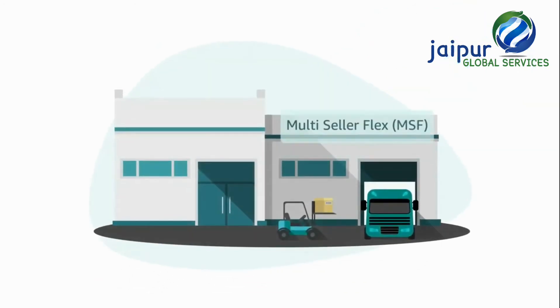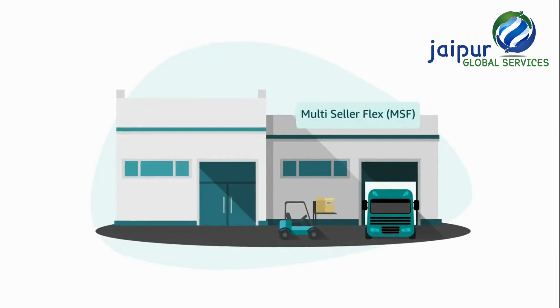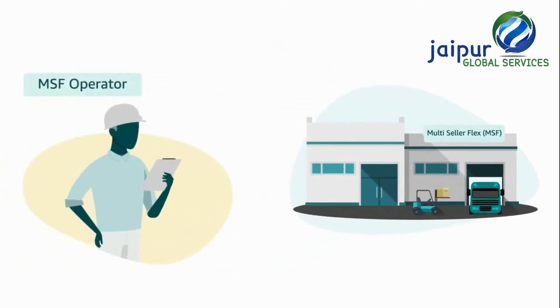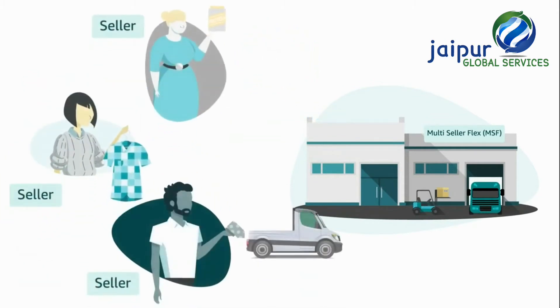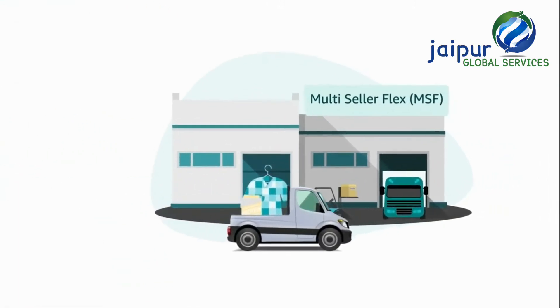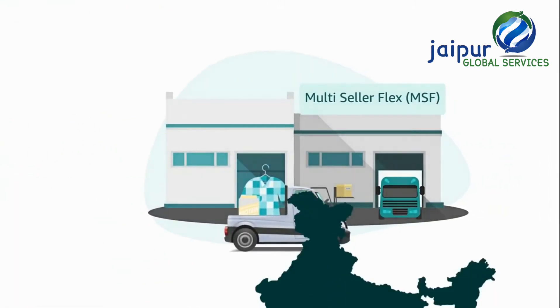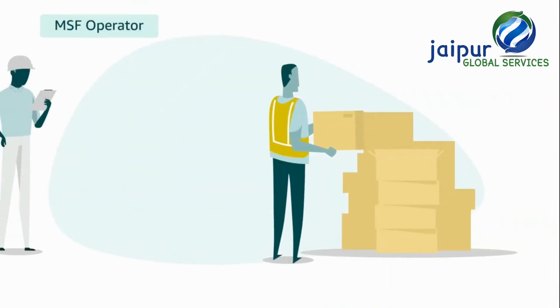That's until he hears about the multi-seller Flex program. Multi-seller Flex sites are fulfillment centers owned and operated by Amazon authorized third-party service providers. Sellers located near a multi-seller Flex can send their products to such multi-seller Flex sites and make them available for sale to customers across the country.